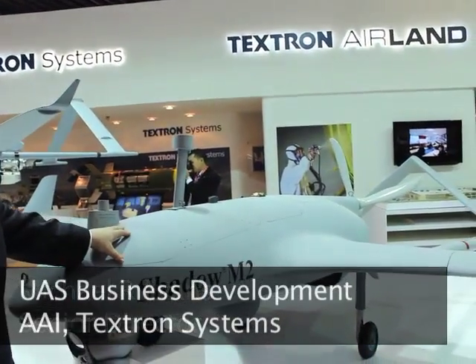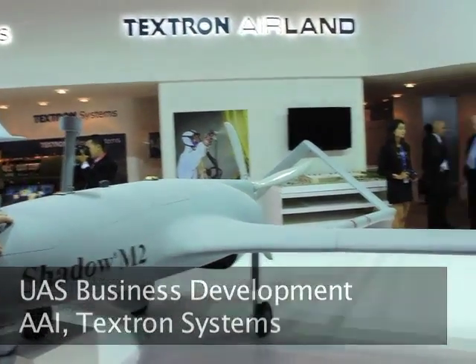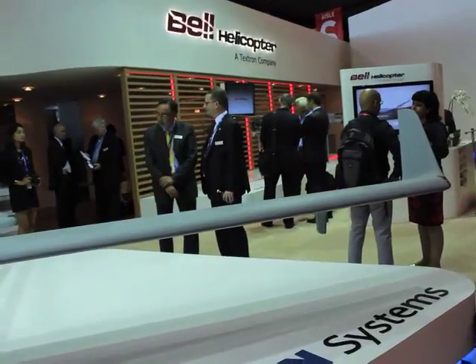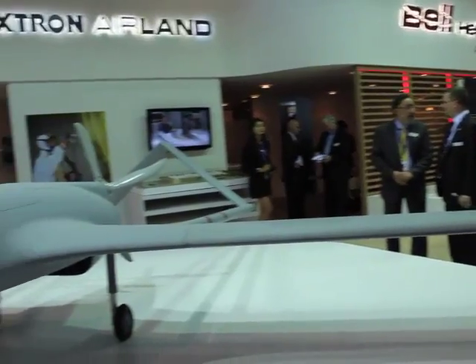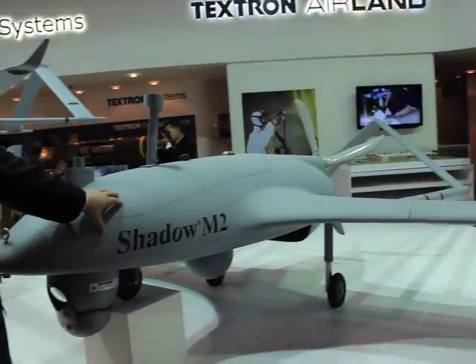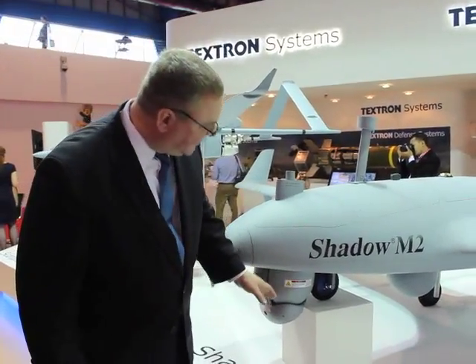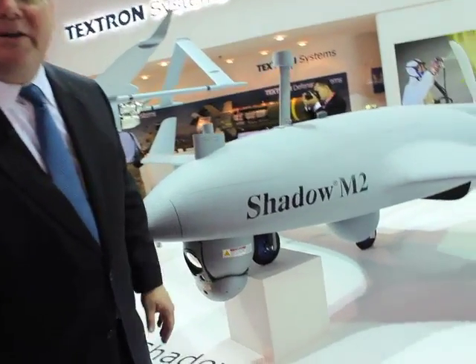Today we're looking at the Shadow M2 UAV, our unmanned aerial vehicle. The Shadow M2 is the next upgrade to our successful Shadow 200 system. This system is a militarized version of our Shadow system. It's got two payloads, so it can carry multiple payloads including electrical optical and infrared capabilities.